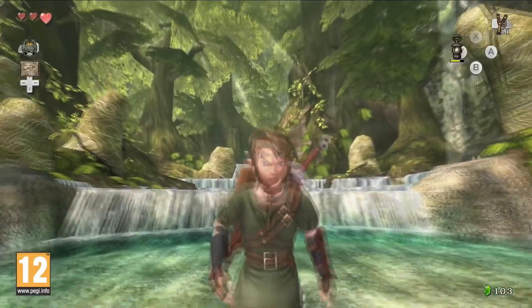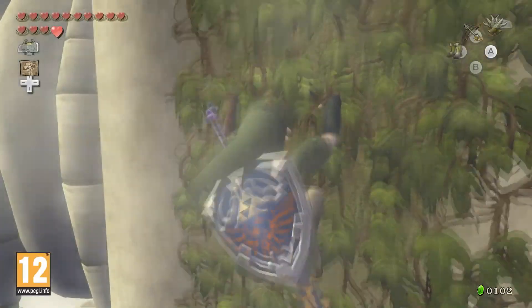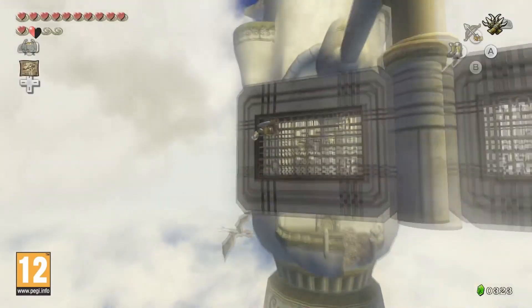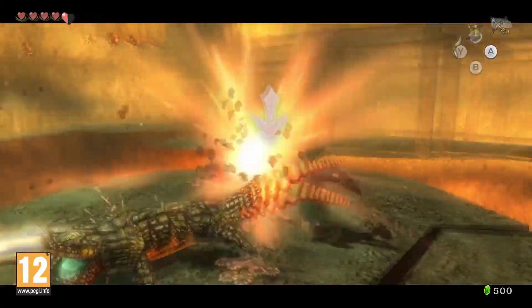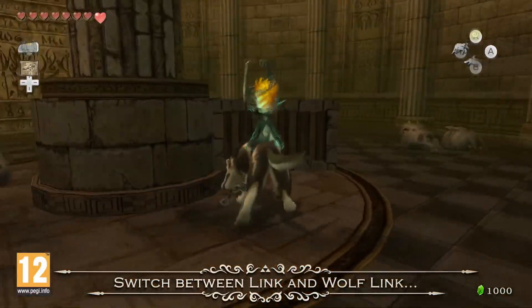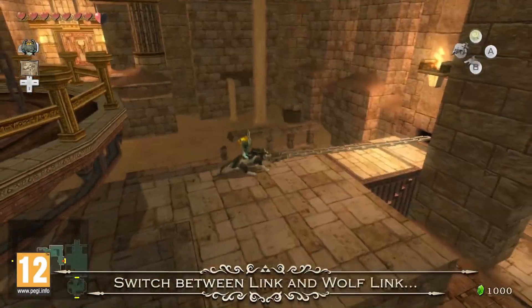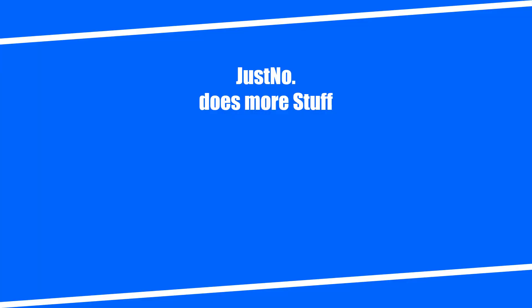That said, why doesn't Twilight Princess HD support the Wii Remote? I get why the Wii version may have excluded GameCube controller support — it was a Wii launch title and they wanted to demonstrate the Wii Remote — but the HD version released on a four-year-old dying console that natively supports the Wii Remote. As a result, this version can't truly be called the definitive version of the game. Thank you for enjoying my rant about the history of controls in the Legend of Zelda. Join me next time for a deep dive into the reset button. Remember to subscribe so you don't miss it!